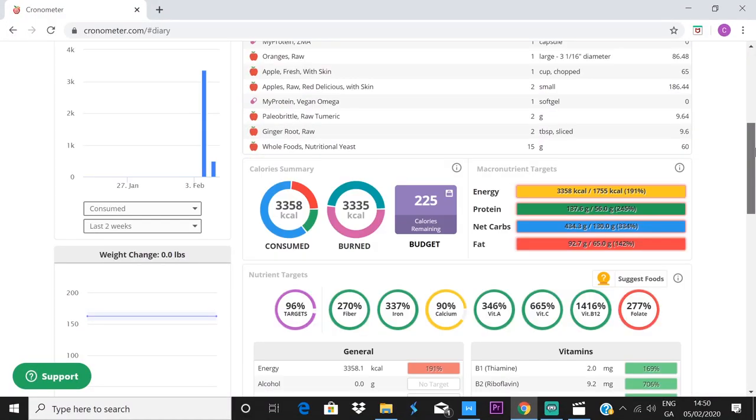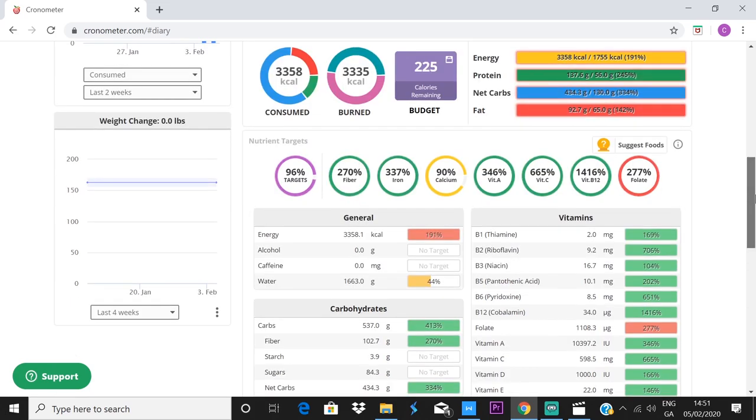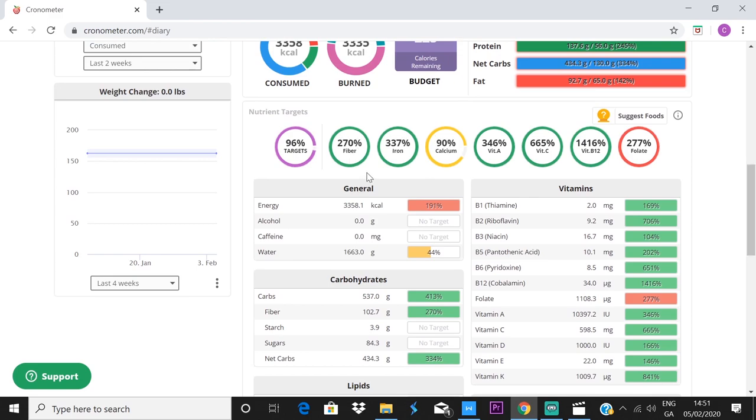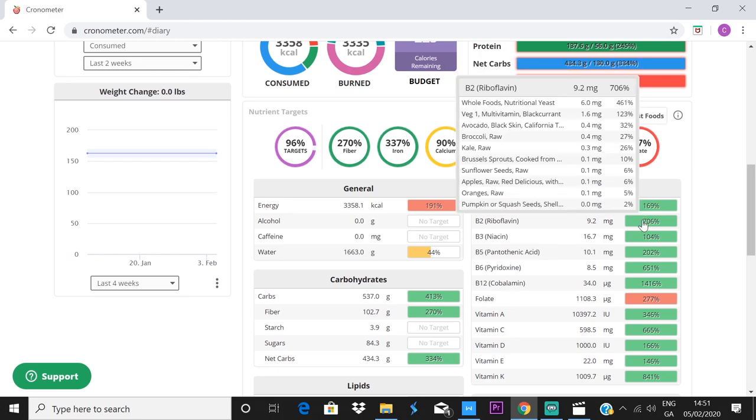In total I hit 96% of my nutritional targets, which is pretty good without trying that hard. The day came to 3,358 calories. Fiber was at 270–300%, no problem there. Calcium was lower because I'm on a limited diet at the moment while trying to heal my psoriasis, but vitamin A hit 300%. This explains why I'm full of energy all the time.